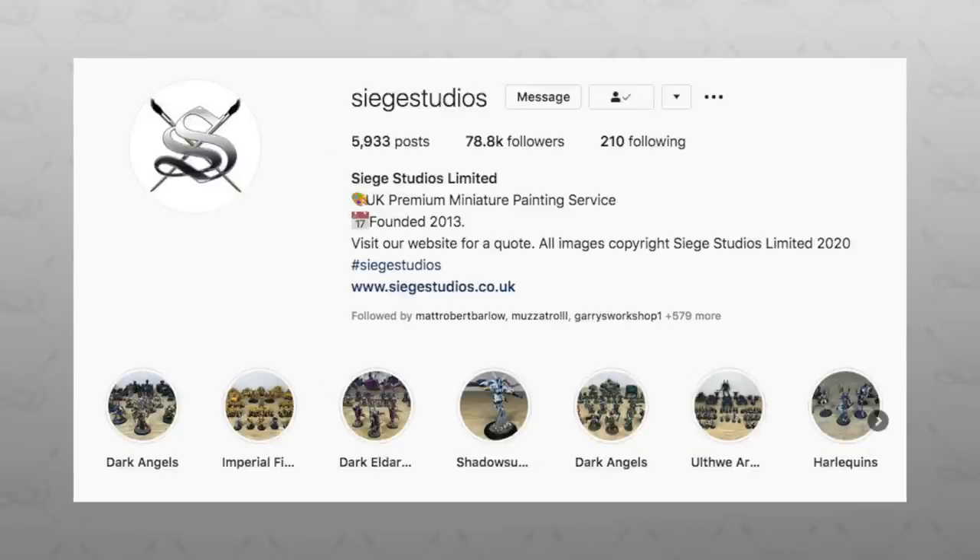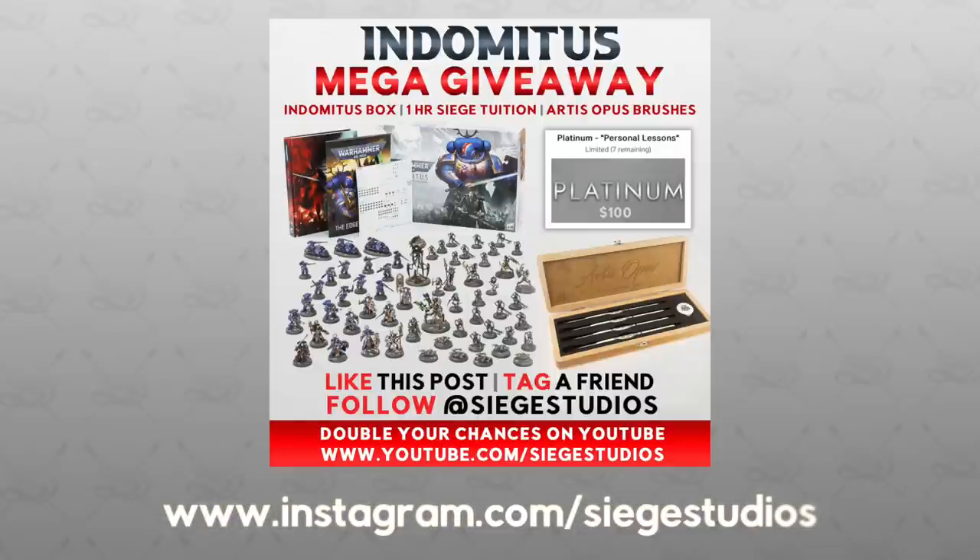Head to our Instagram account, give us a follow, and in the comments of the competition post we have on there, simply tag one or more of your friends. We will be drawing the winner for this competition on the 25th of July at 8 p.m. GMT.